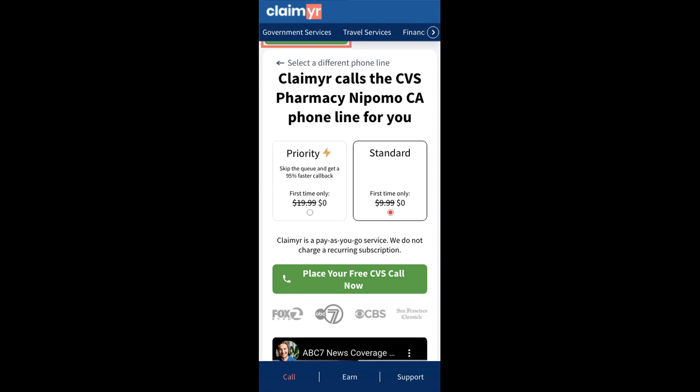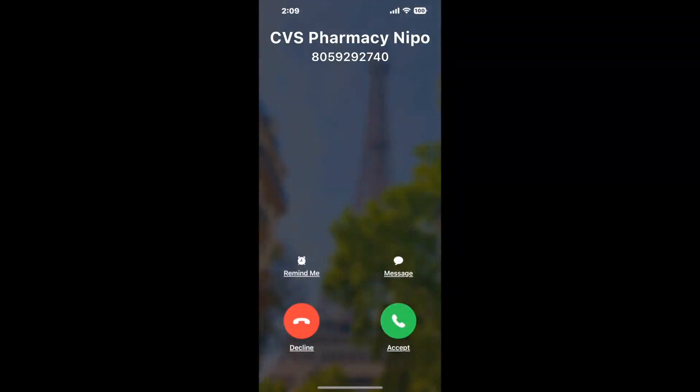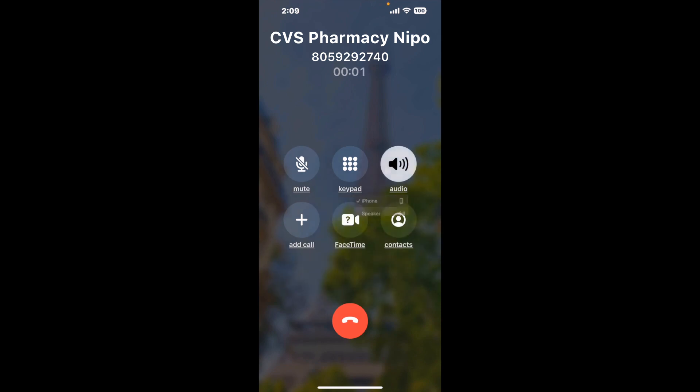It'll connect you directly to a human at CVS Pharmacy, Nipomo CA. It dials the number and stays on hold for you while it waits for an agent to take the call. When it detects an agent, it'll send the call to your phone. And here is Claimer sending me a callback from CVS Pharmacy, Nipomo CA with an actual agent on the line.